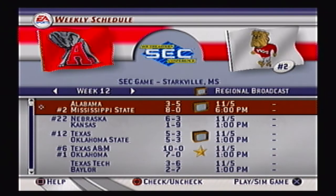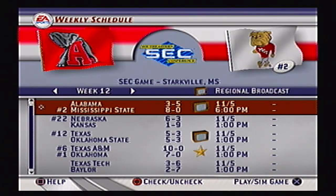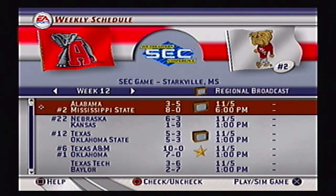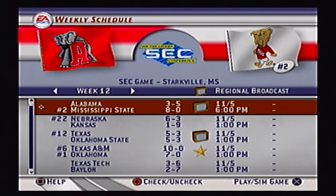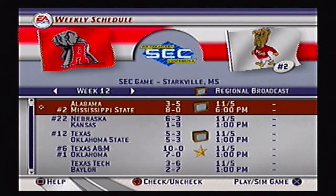Next week we take on 3-5 Alabama. It's a regional broadcast — the Crimson Tide are looking to turn their season around. I'm not going to expect an easy victory; you can never count out the Crimson Tide. I'll see you guys with that one next Saturday, but I'll see you Monday with some more Madden. Take it easy guys.